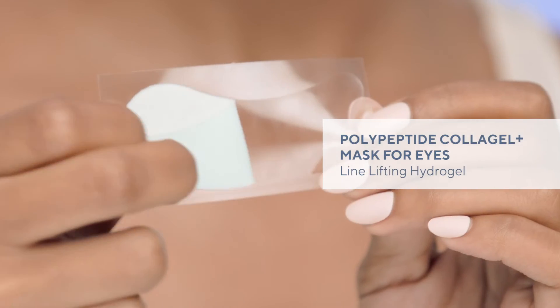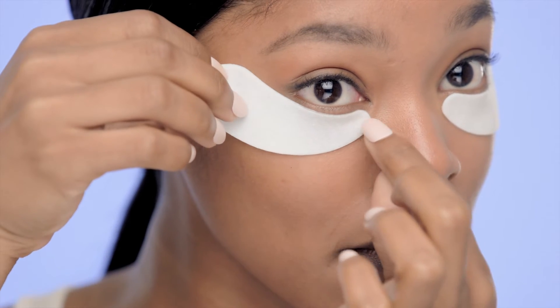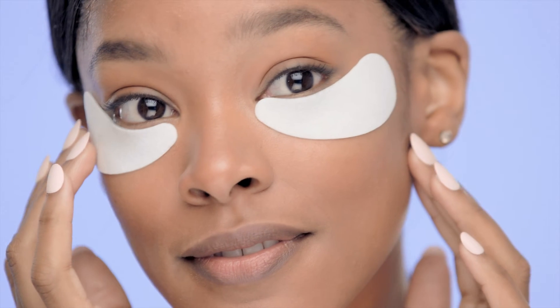Looking for instant gratification? This is it. Full disclosure, we can often be found in meetings wearing these masks — that's how much we love them. These amazing eye masks immediately smooth, brighten, and firm as they calm, cool, and de-puff. And they seal in hydration in a big way. They're fabulous for fatigue, dehydration, travel, and stress. Simply fabulous.